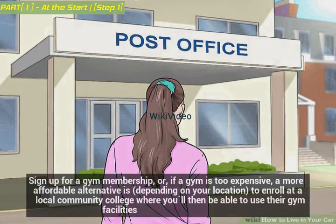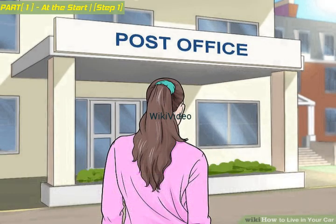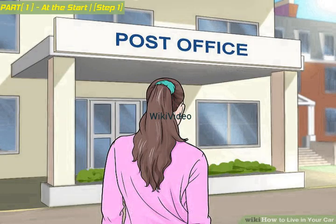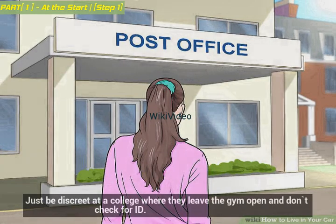Sign up for a gym membership. If a gym is too expensive, a more affordable alternative, depending on your location, is to enroll at a local community college where you'll be able to use their gym facilities. At some colleges you don't even have to enroll — just be discreet at a college where they leave the gym open and don't check for ID.